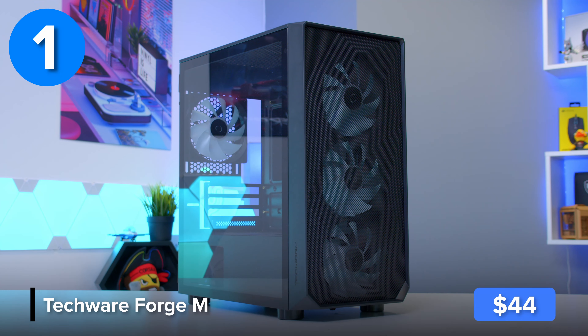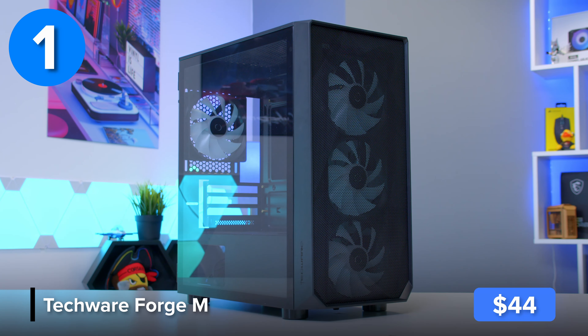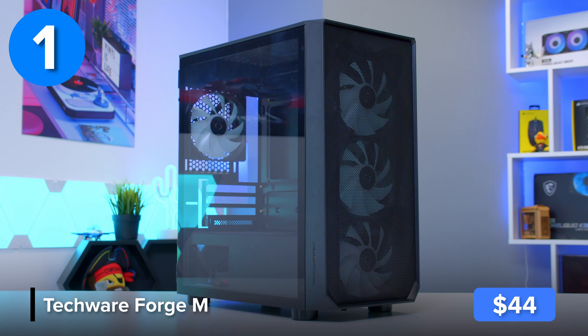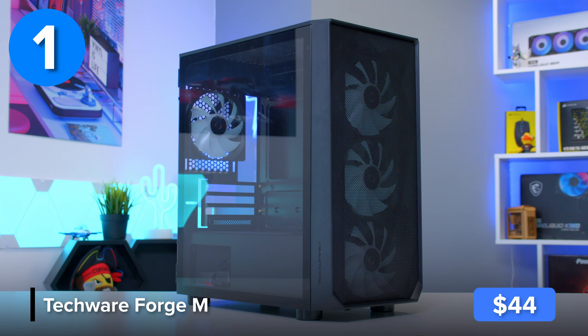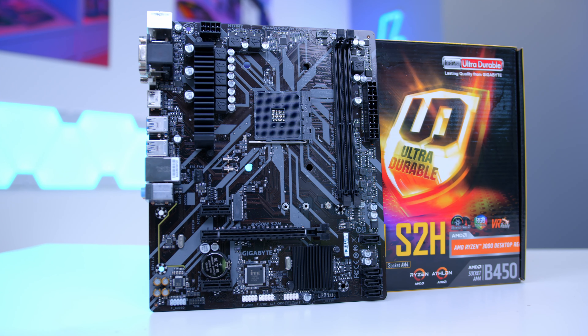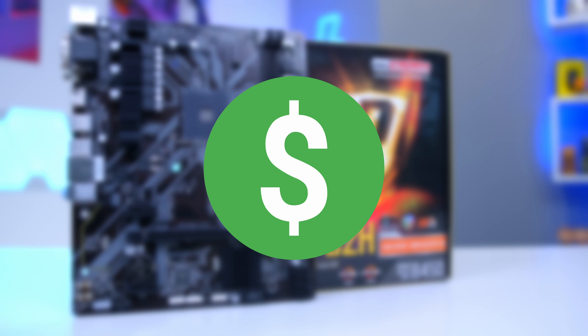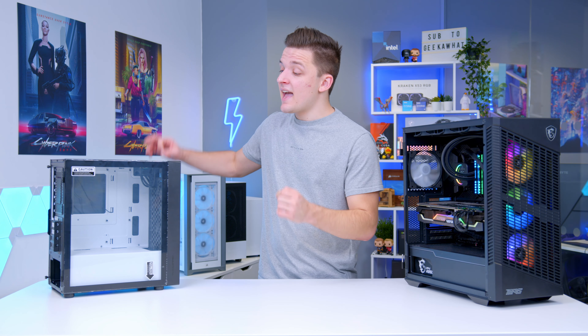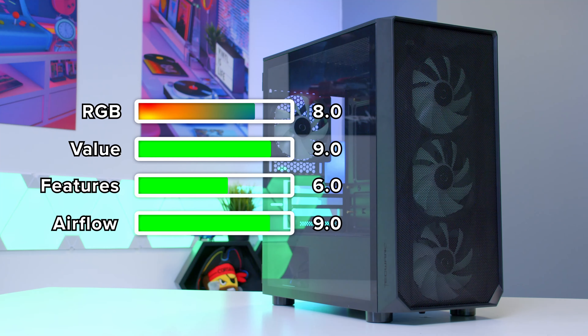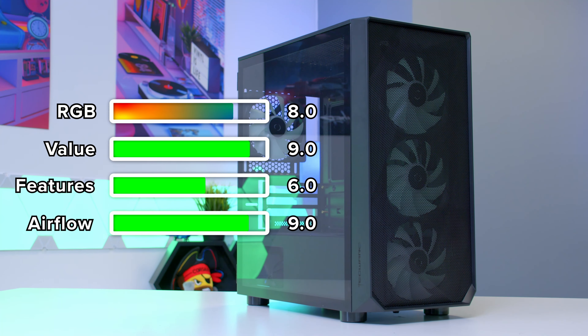At the budget end of the spectrum, you've got cases like the Techwear Forge M series. This case has plenty of mesh at the front with a nice internal layout and support for micro ATX motherboards. When it comes to budget cases, those that support the micro ATX form factor seem to be the best option — not only the best value motherboard form factor, but the cases are slightly more compact, great for saving money on materials like aluminium and glass, but they're not so small that you pay a premium.